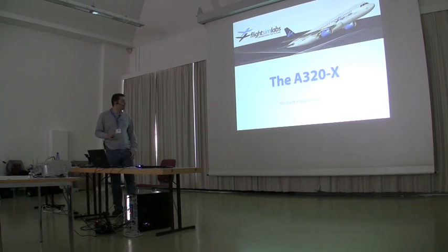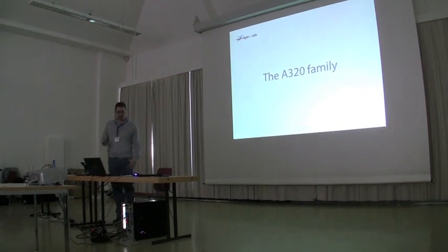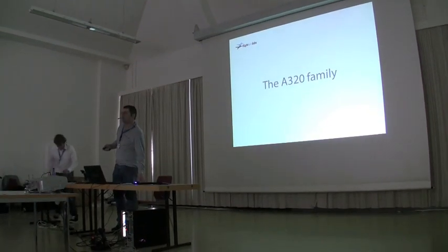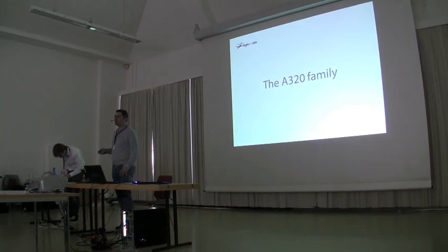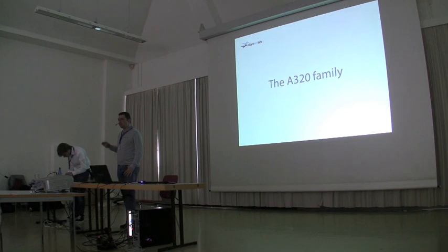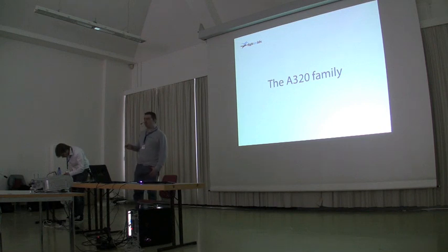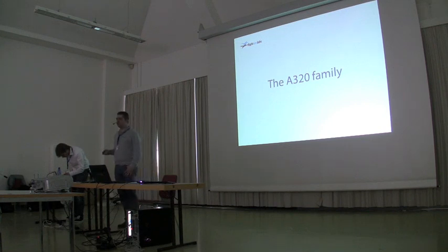Let's begin by giving a little bit of history on the A320 and what it was that made us want to do it. We are simmers, first and foremost. Everybody here will understand that what we want to do is fly simulators. We enjoy it, we love it, and we develop for it. Up to now, we are not happy with what is on the market.